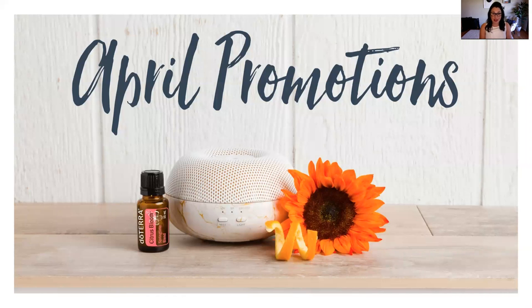Hey everyone, happy April! It is Brooke here, aka HippieLawyerMom, and I just wanted to take a few minutes and share with you our amazing April promotions.